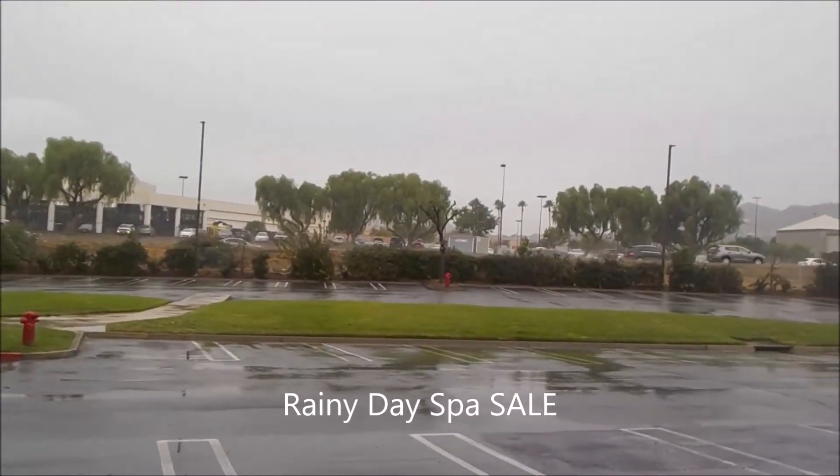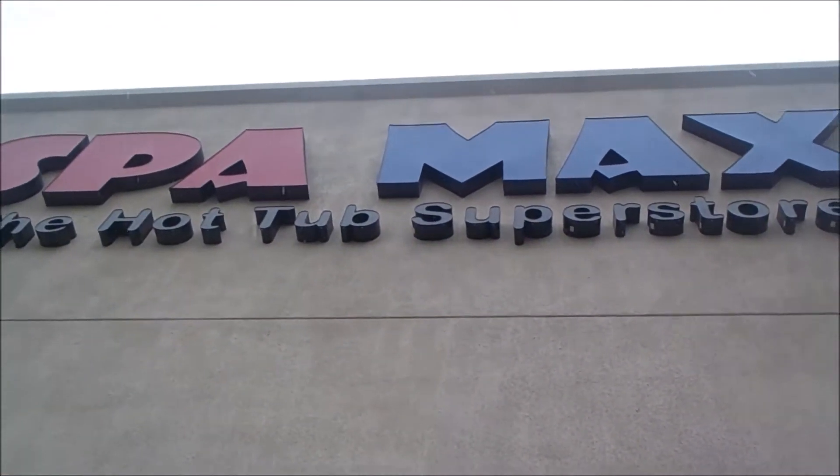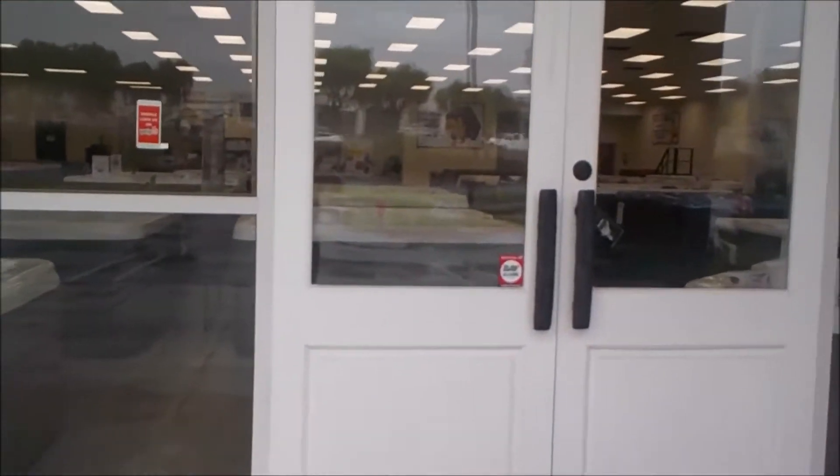It's a rainy day at SpaMaxx here in Corona. I think it's time for a rainy day sale. There's my sign — there it is. Let's go inside and take a look around.